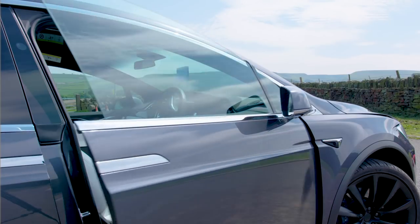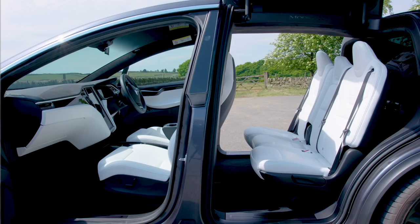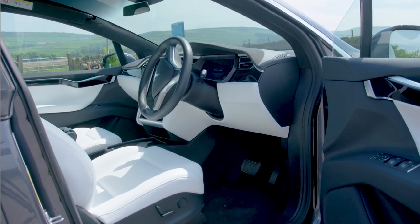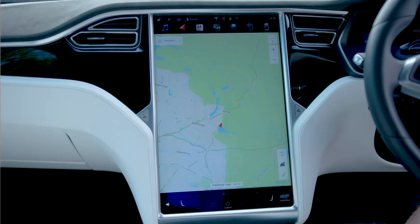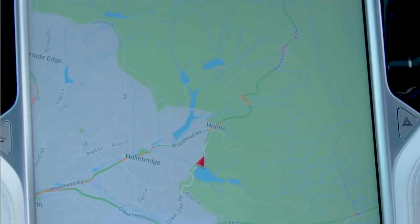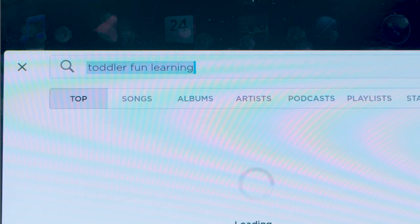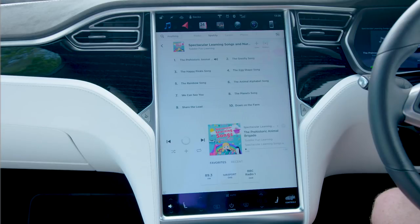Inside the car there's the usual things you'd find: comfy seats, a steering wheel, pedals, but also this really big screen in the middle, which lets you do important stuff like look at the map to see where you're going, and play amazing music, like toddler fun learning!